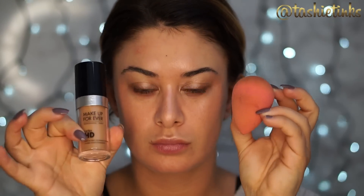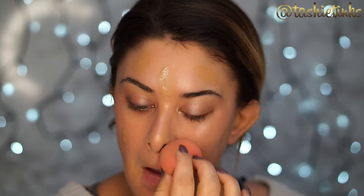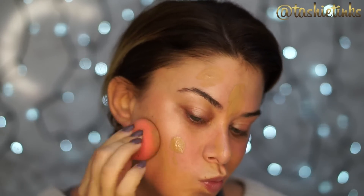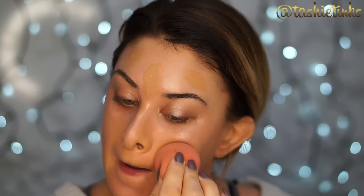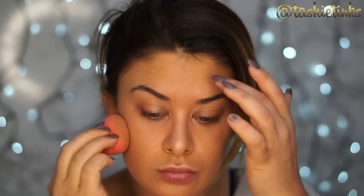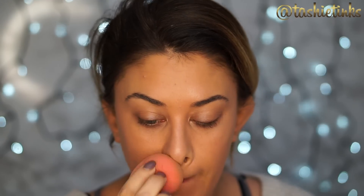Going in with foundation — I'm using the Makeup Forever Ultra HD Foundation in shade Y415, or N128 in the old formula. I'm not sure why they call it an N because it's got quite a strong yellowness to it. I use my beauty blender to bounce it all over my face, working it into all areas except where I applied the highlight first, then going over the highlighted areas with whatever's left on the beauty blender so those areas get slightly lighter coverage. You can still see it glowing in those areas.